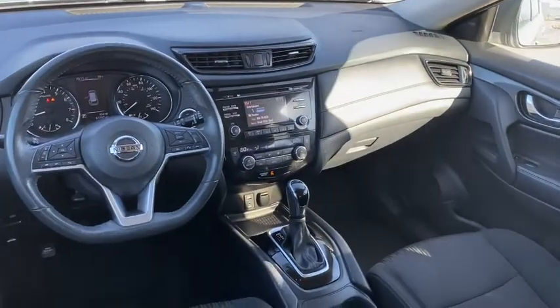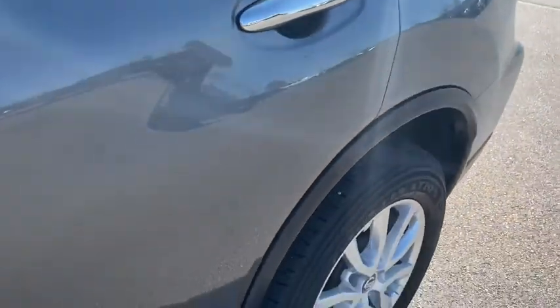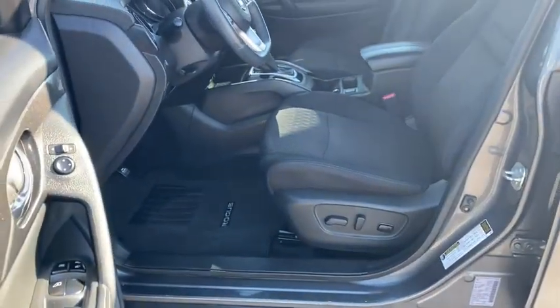Heated front seats, tachometer, brake assist, overhead console, panic alarm, remote keyless entry, cloth seat trim, front reading lamps.